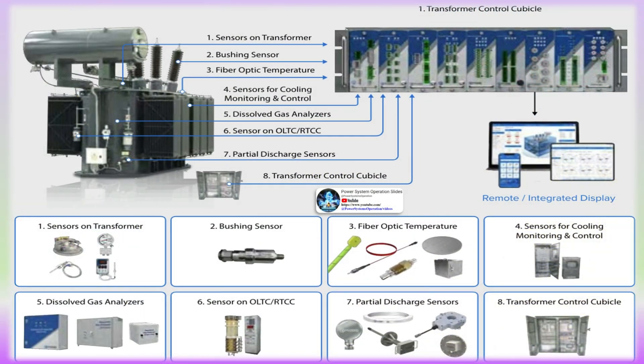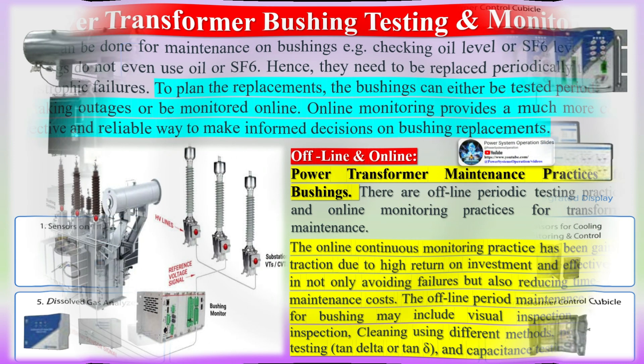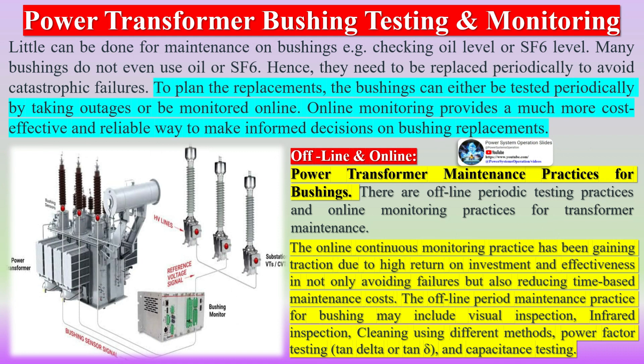Bushings today are omnipresent in high voltage (HV) substation transformers, CTs, and switchgear. They account for a large proportion of HV substation failures, and half of the incidents are catastrophic with severe and dangerous consequences. Preventive maintenance, early replacement, and regular offline testing have been employed to address this issue in the past. Now, technology exists that enables asset owners to detect impending failures and reduce their maintenance costs.